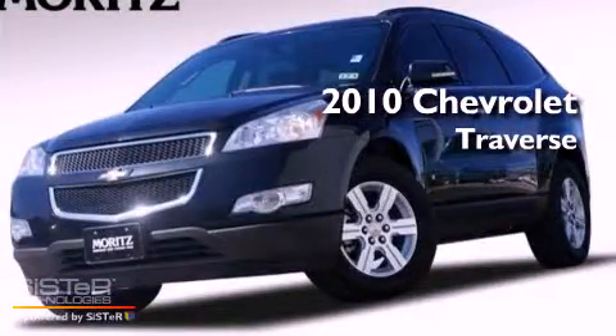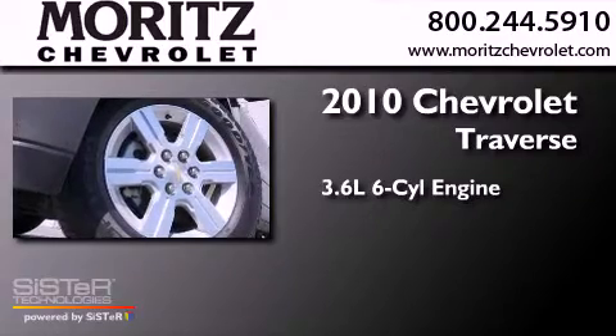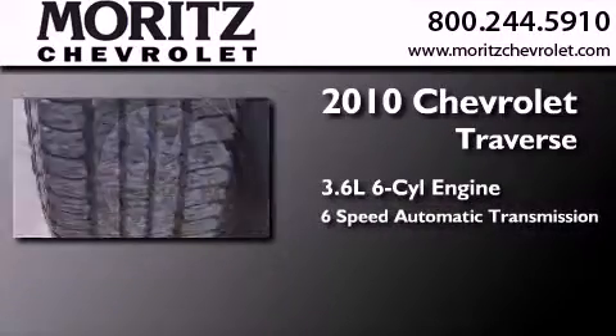This is a 2010 Chevrolet Traverse. It features a 3.6-liter, six-cylinder engine and a six-speed automatic transmission.